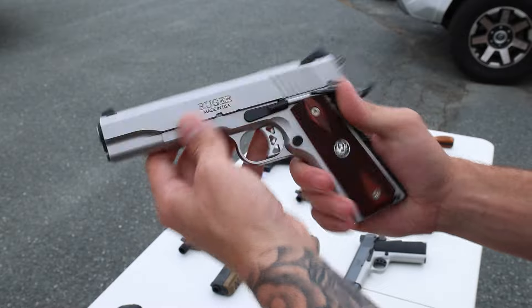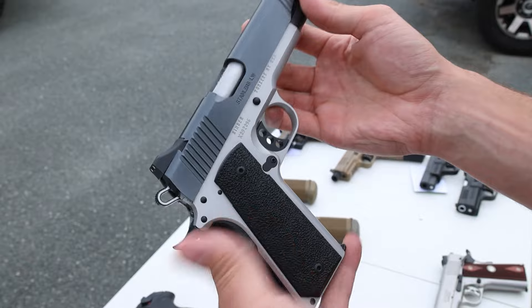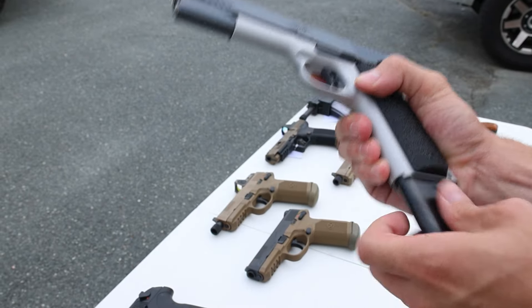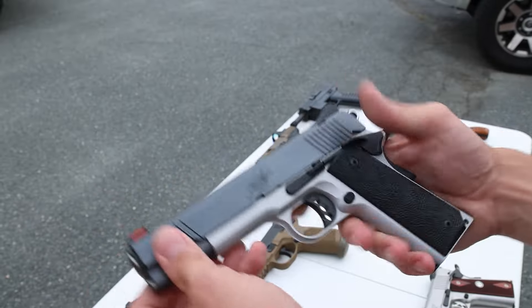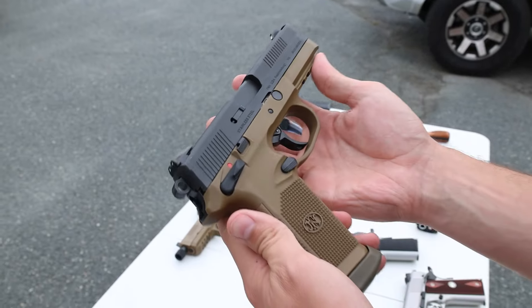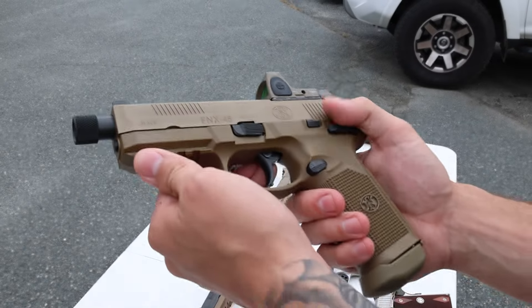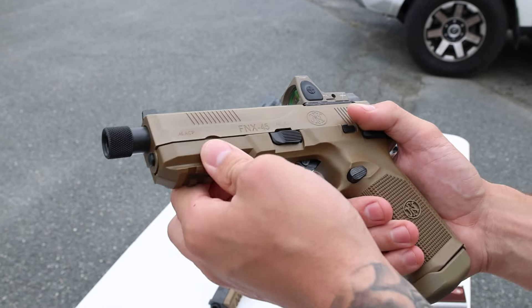Next up we've got a Ruger SR1911 full stainless with wood grips in 45 Auto — the Ruger last week went super quick. And we've got a Kimber Stainless Lightweight, super lightweight, also in 45. Both are regular full-size 1911 single stacks in excellent condition with their original box. Another one that's got the original box is this FNX two-tone 45 in 45 ACP.